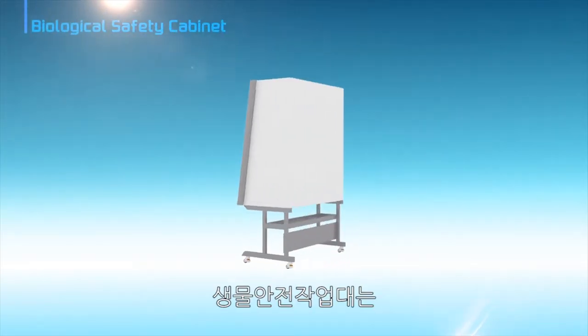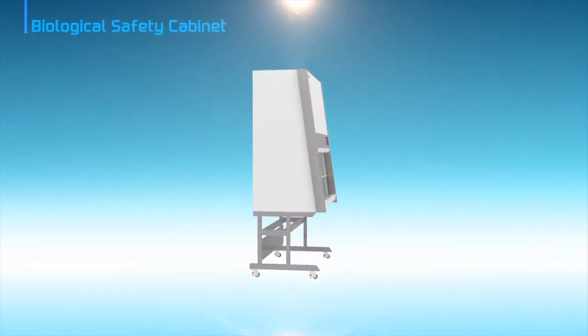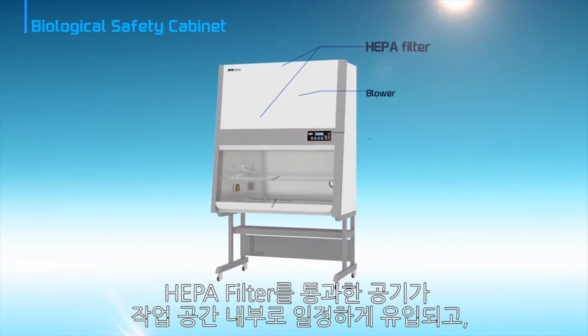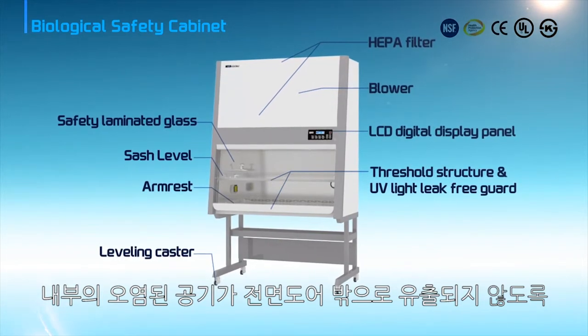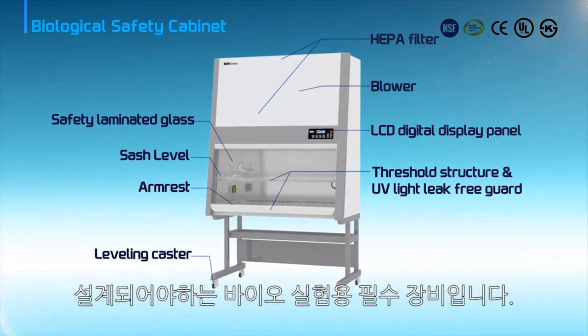CHC Lab Biological Safety Cabinet is an essential equipment for bio experiments. The biological safety cabinet mainly protects the researcher from contaminated air, and must be designed to supply clean air constantly to the inside of the work surface through HEPA filters and prevent contaminated air from coming out of the inside chamber.